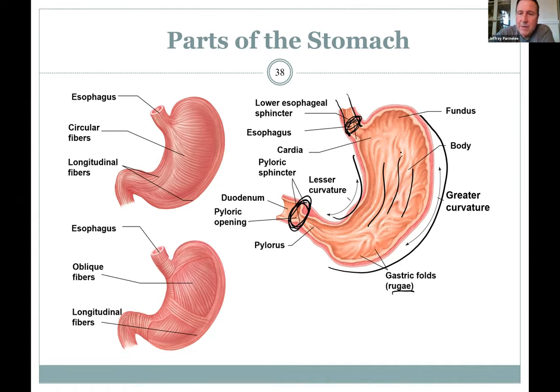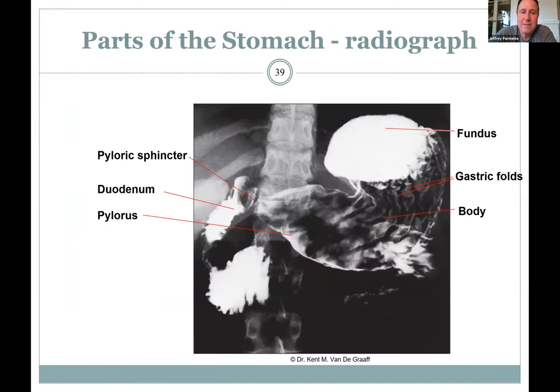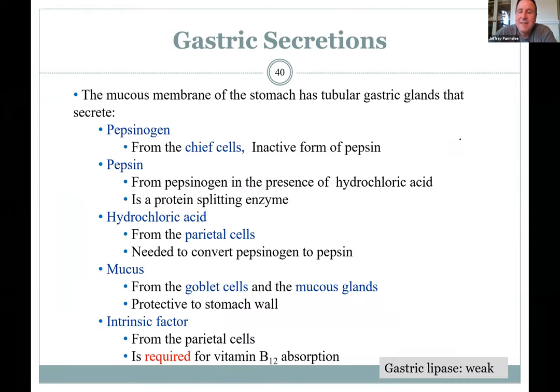The regions of the stomach: the top part is called the fundus — where swallowed air collects and needs to be burped out. The body makes up most of the stomach. The pyloric region is near the pyloric sphincter. The cardiac region is right at the beginning near the lower esophageal sphincter. A radiograph shows the fundus on top.